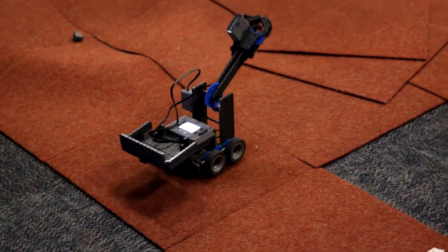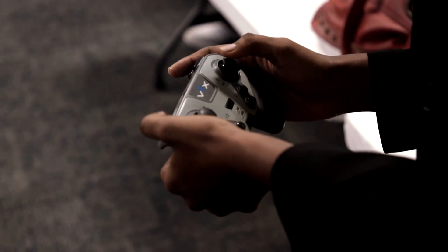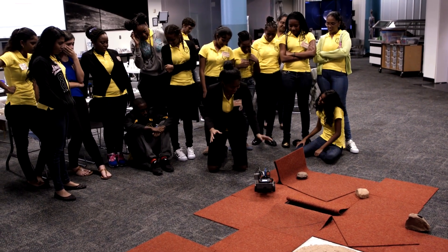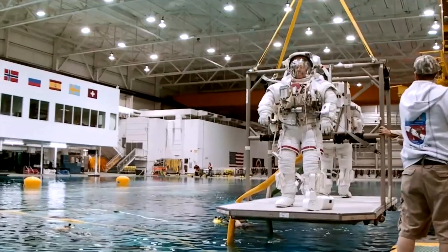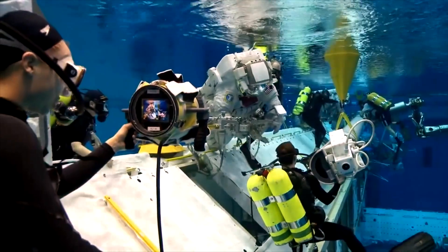Engineering robots is just one example of what these students are exposed to. They also build heat shields and test them with blow torches. They get to build cryogenic capsules because space is a really cold and extreme environment, and they test them in liquid nitrogen. Tomorrow, they tour the neutral buoyancy laboratory where the astronauts train in the giant swimming pool training facility.